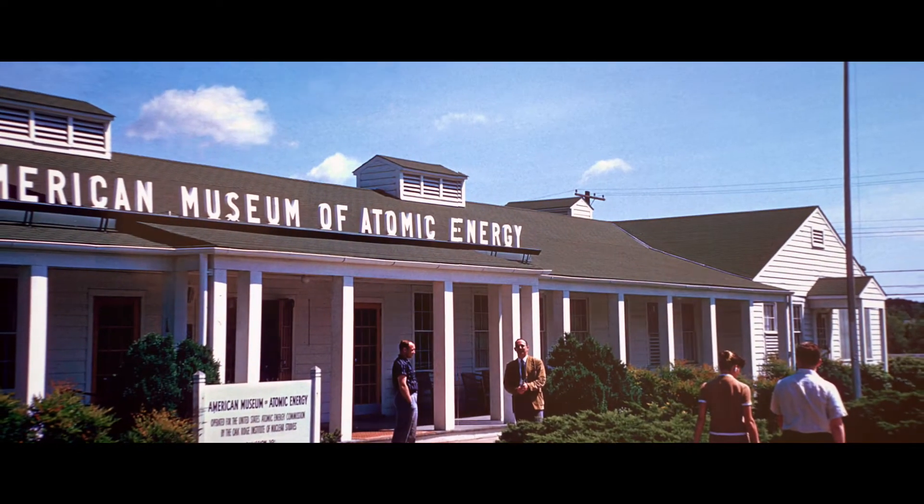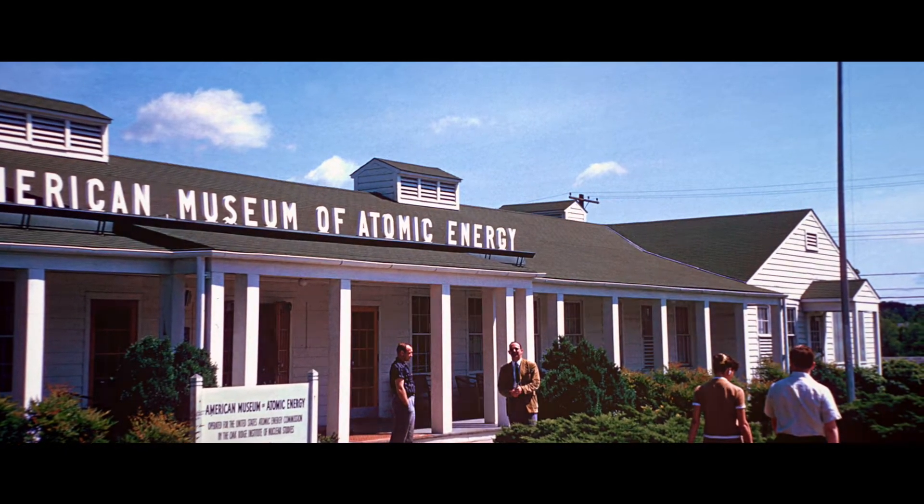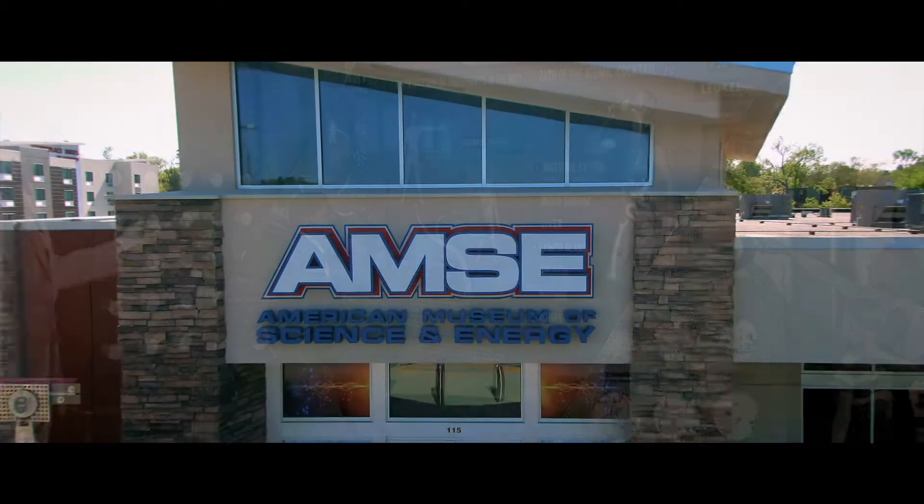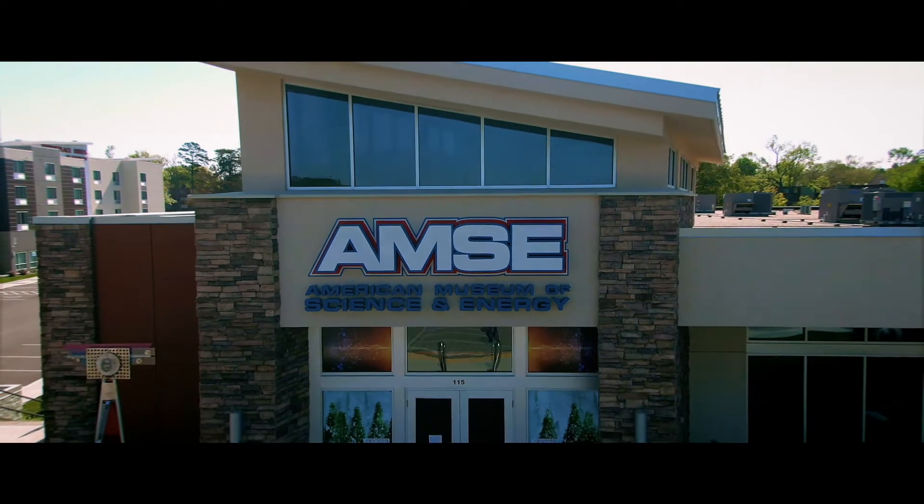Today I'm exploring the American Museum of Science and Energy. The museum originally opened way back in 1949 as the American Museum of Atomic Energy in an old World War II cafeteria. The museum moved locations in 1975 and then again in 2019 when it came to this brand new location right here on Main Street.